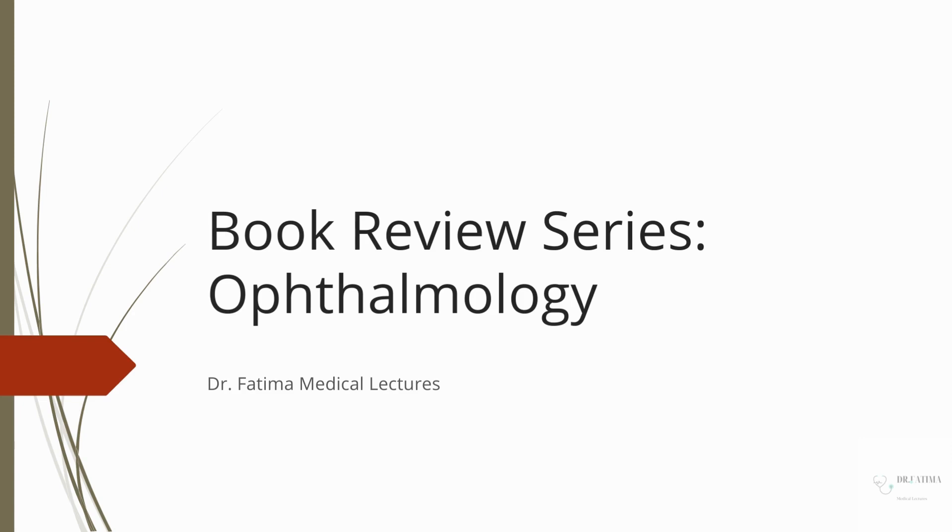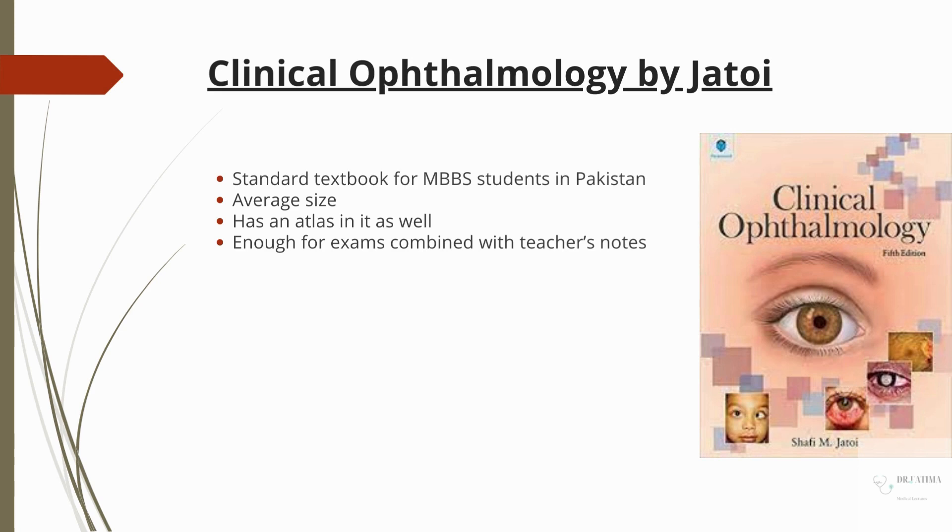So let's start off with the standard textbook. This is Clinical Ophthalmology by Jatoi. In Pakistan, at least, MBBS students use this book as a standard textbook. Its size is very big and slim. There is an excellent color Atlas in it, which is very helpful. With every condition, you can open the Atlas to create a mental concept — this is such a picture.